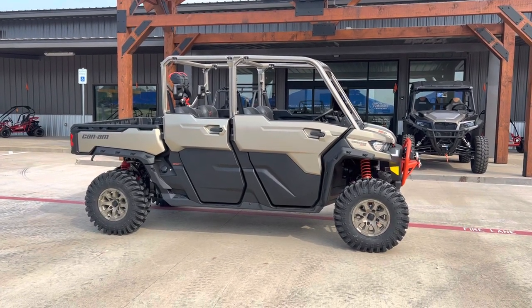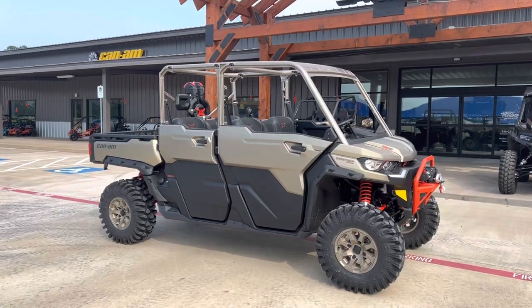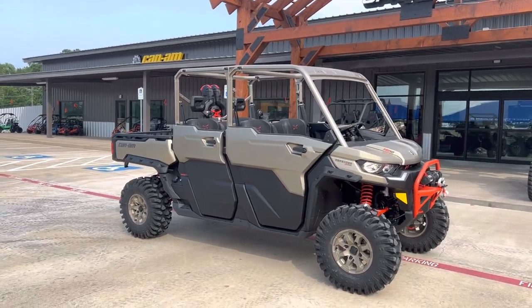What's going on, everybody? It's Matt over at Jackrabbit Off-Road in Huntsville, Texas. Check out this 2023 Can-Am Defender HD10 XMR Max.